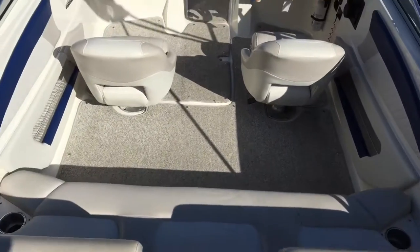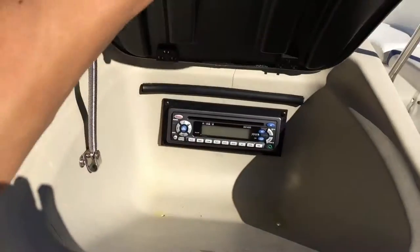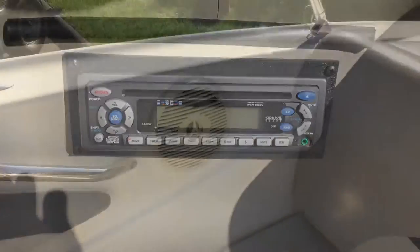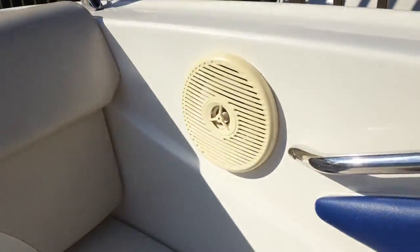Inside the cockpit there's a bench seat with two captain's chairs. Inside the glove box there's plenty of storage as well as access to the head unit for the radio and CD player. Speakers are located inside the cockpit as well as in the bow.